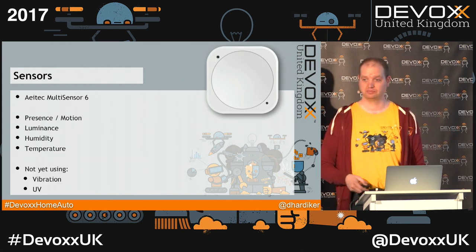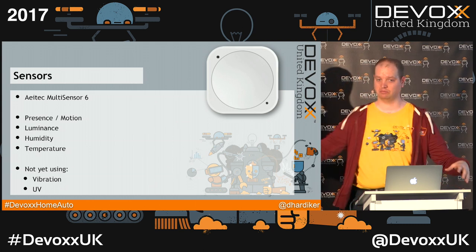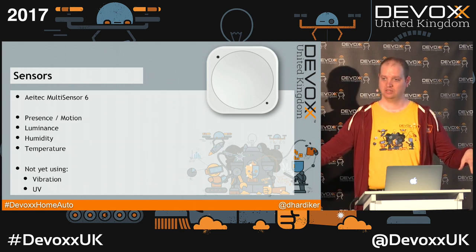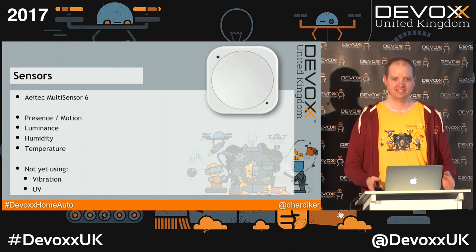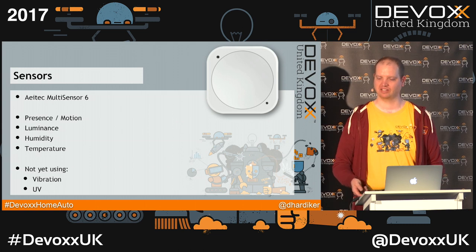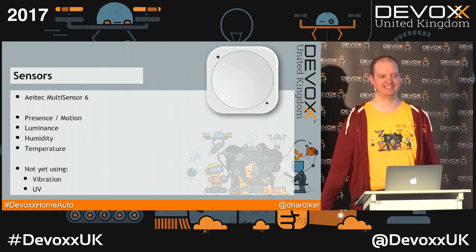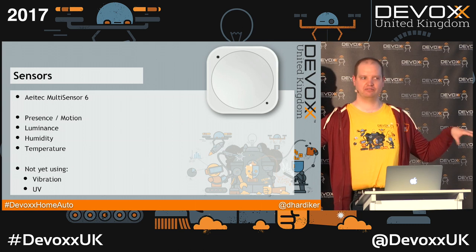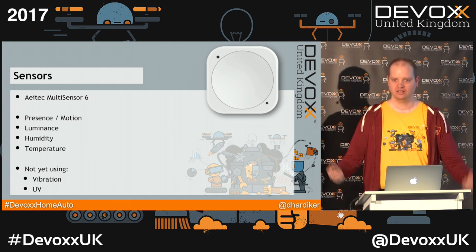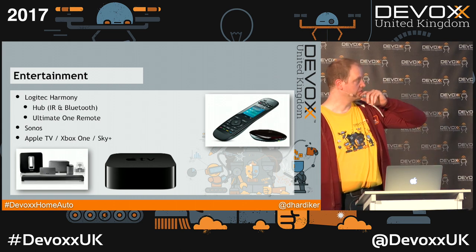Watch out for wireless networks. Our downstairs bathroom is behind the kitchen, and directly between the bathroom and the hub there is a massive Faraday cage called a fridge and freezer. They were blocking signals — every time I went to the bathroom it was fine, but every so often someone would text saying 'can you turn the lights on?' — which is great because I can, but I'm done with being support. Watch out how far you are away from devices. You're going to be debugging wireless networks.